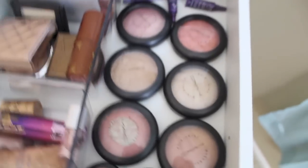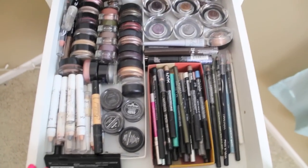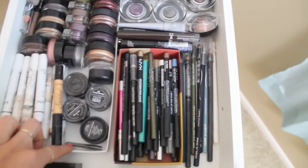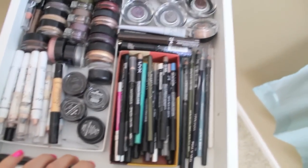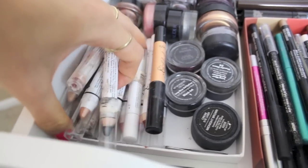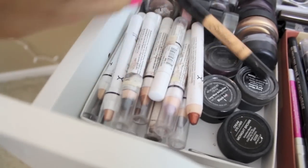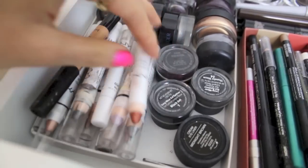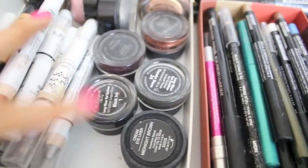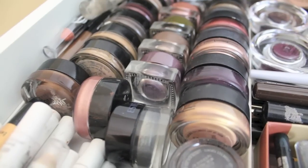Now on to my eyeliners, and this is where it gets absolutely crazy. Everything is organized in little empty boxes I've collected from shoe boxes and packages over the years. Over here I've got all my NYX jumbo eye pencils in neutral colors — I love these for bases — plus the Benefit gilded pencil. Then I've got all my gel liners: three by MAC, one by Bobby Brown, one by Smashbox. I'm not a huge gel liner person, but they're there.